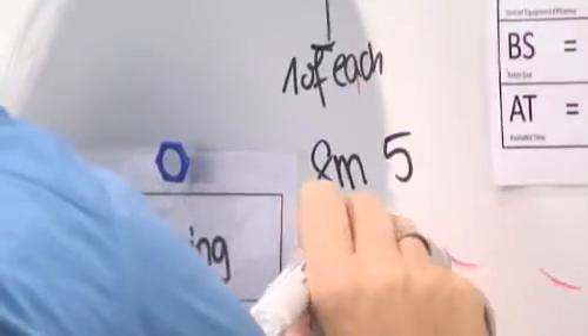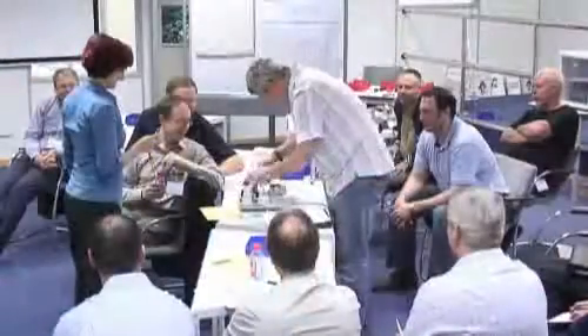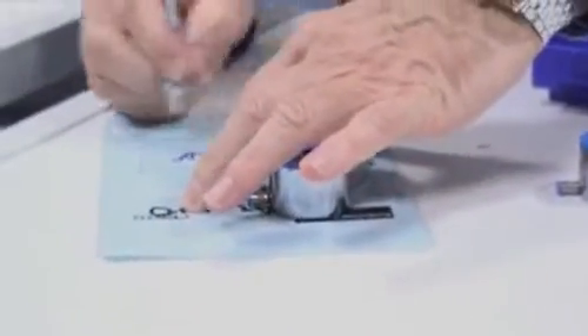It's an opportunity for everyone to understand where the pressures have been in the overall production process. With the support of all the participants, we use a value stream map to really plan out the best possible production process and information flow for the third and final round. One of the key things we try to get across is that we have to look at information and product material flows in parallel — one will not work without the other.